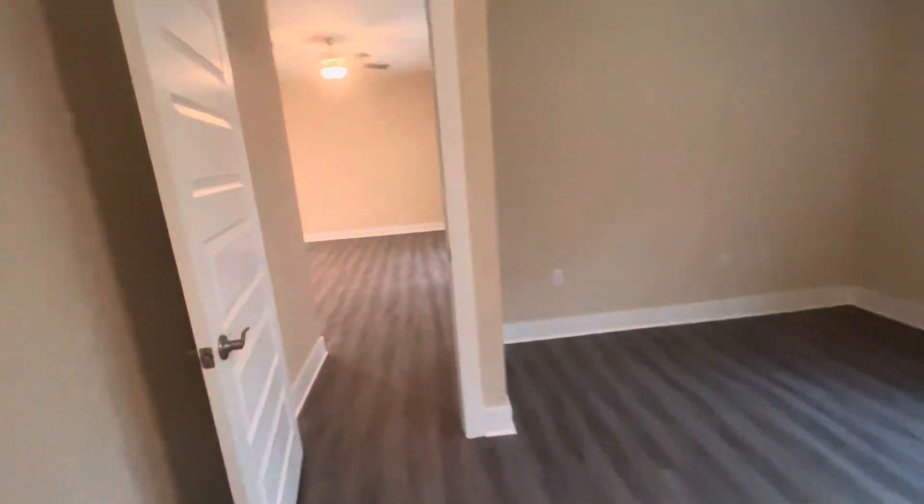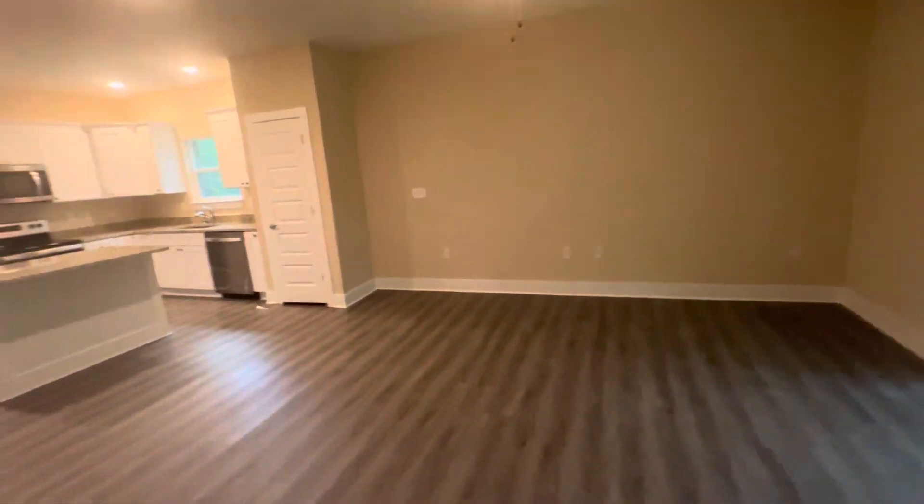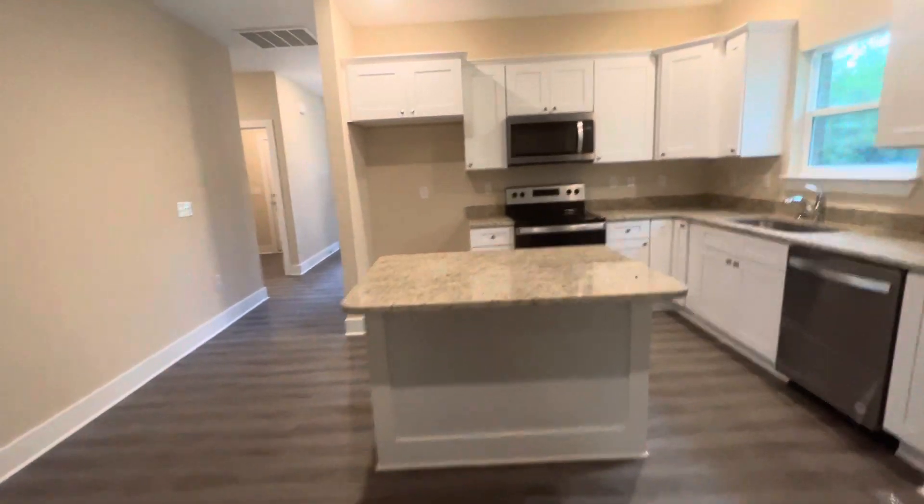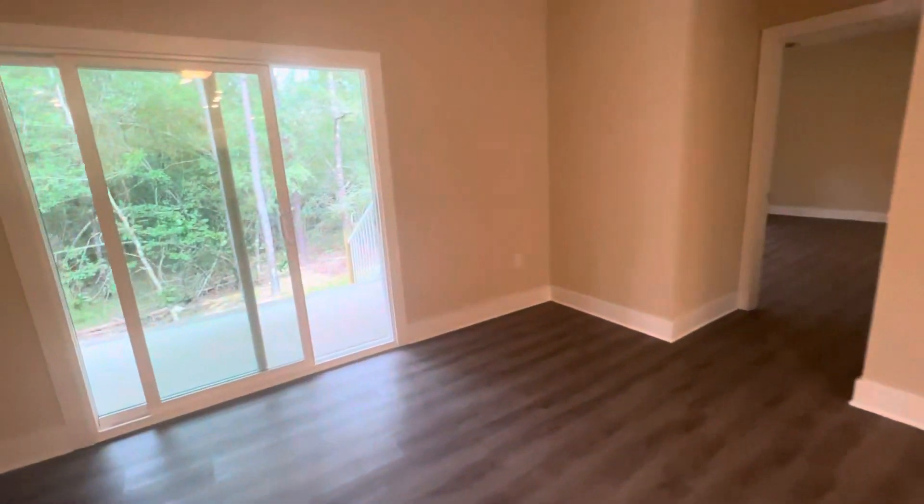Albert Baeza, REMAX Gulf Coast Realty. This property is for sale for $309,000. The builder is going to be paying for a title policy and also $5,000 in buyer's closing costs.